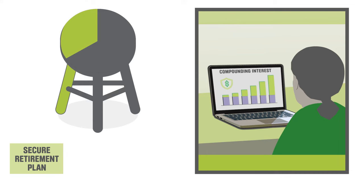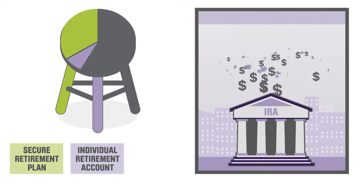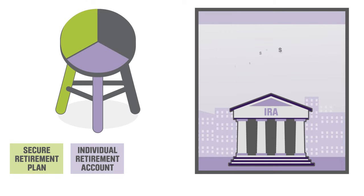The second leg is your personal savings, like an individual retirement account or IRA. By contributing to your IRA throughout your working years, you build savings that grow over time.